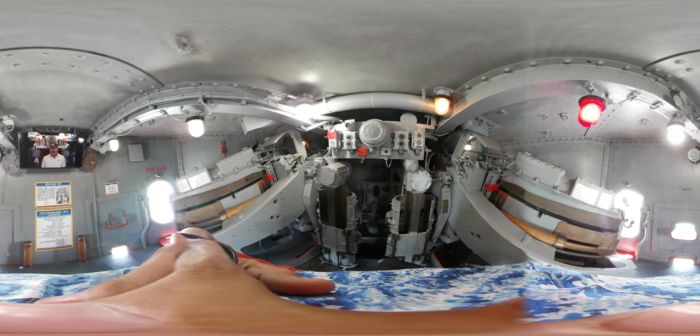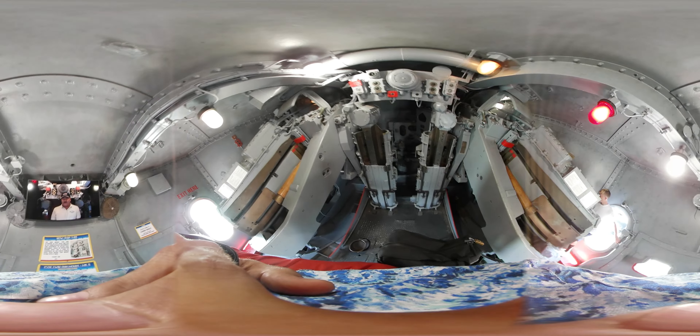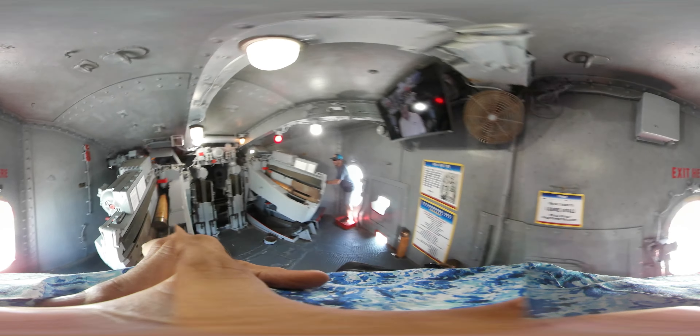Now hear this, now hear this. This 5-inch sturdy twin-gun mount is near identical to the mounts originally fitted on USS Lexington during World War II.